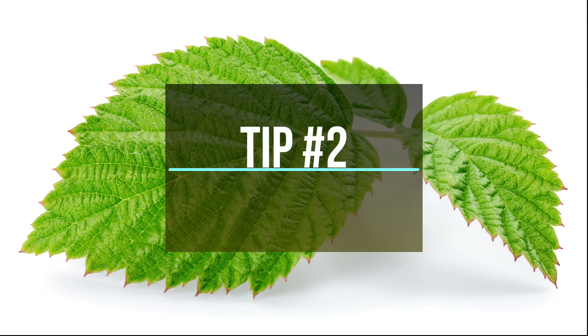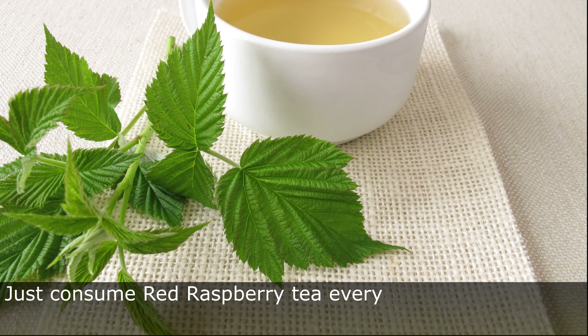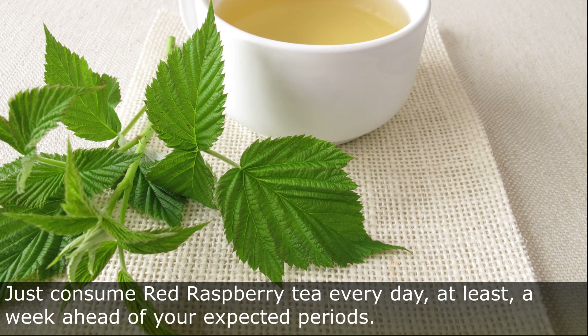Tip Number 2: Raspberry Leaf Tea. Just consume red raspberry tea everyday, at least a week ahead of your expected periods.